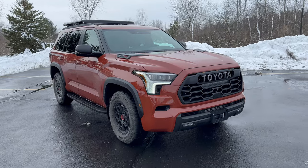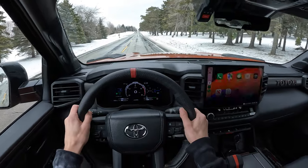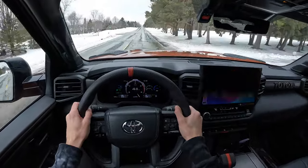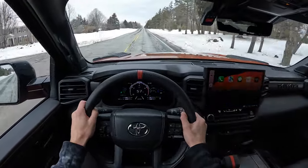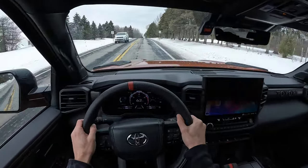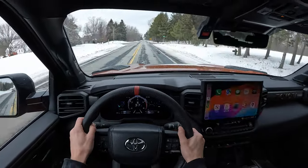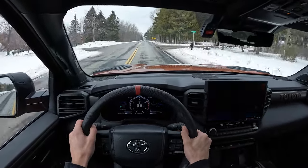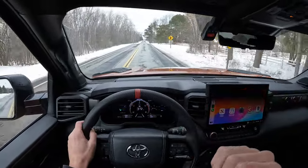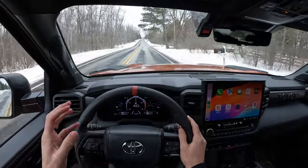That is a lot of money — let's jump behind the wheel and see if it's worth it. In the Sequoia, you notice loads of torque immediately. It doesn't feel slow. It's got almost 600 pound-feet of torque — 583 to be exact — 437 horsepower, two turbos, and some hybrid electric torque. So it definitely doesn't feel slow.